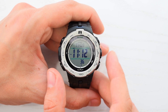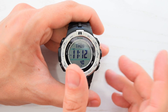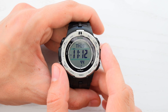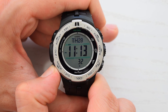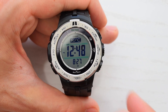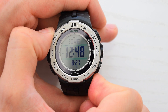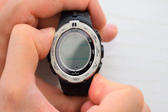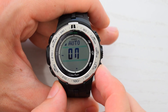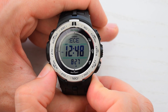If you're in a situation when you can't charge your watch regularly, I'd recommend to turn auto-receive off and perform manual receive once or twice a month. To turn auto-receive off, use the mode button to select receive mode RC, then press and hold the adjust button for a few seconds. Now simply turn it off. Press the adjust button to save settings and the mode button to return to timekeeping mode.